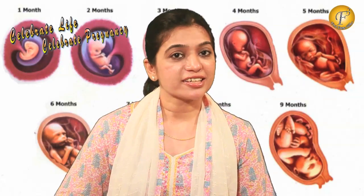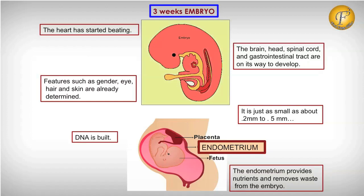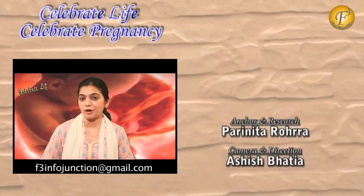So to recap: the heart has started beating, specific features of the baby have already been determined, the DNA is built, and the baby is going to further grow in week 4. Celebrate Life, Celebrate Pregnancy — this is all I have to tell you about week 3.